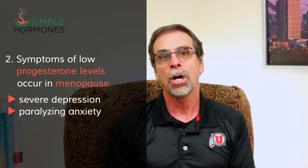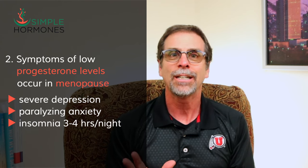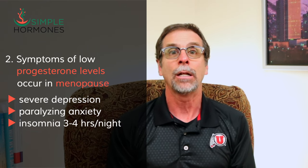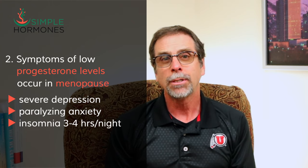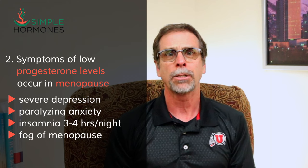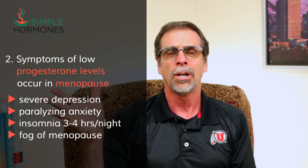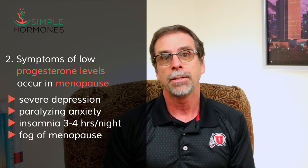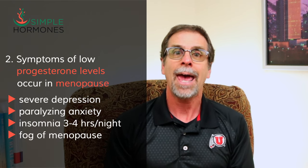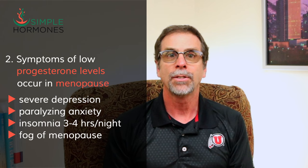The other major problem that low progesterone levels cause is insomnia. I can't tell you how many women I've talked to who get maybe three or four hours of sleep every single night for months on end. Because of losing so much sleep as a result of low progesterone levels, women get what's called the fog of menopause — a brain fog that makes you forget where you put your keys, where you parked your car, and what you were even doing. Brain fog is a huge problem in menopause. Women feel like they're going crazy or getting Alzheimer's, and they simply cannot think straight. It all goes back to their low progesterone levels.